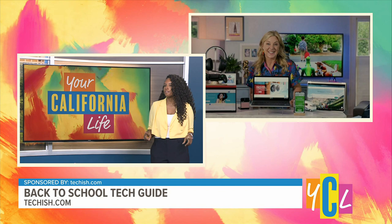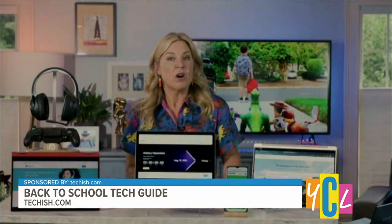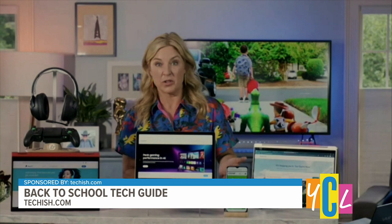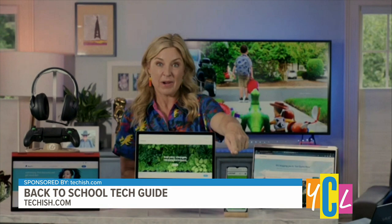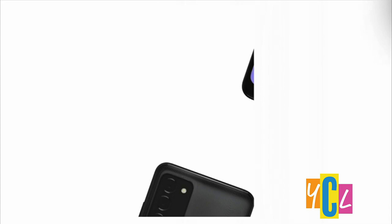For families on a tight budget who want to stay connected, smartphones can be a real lifesaver for students and their parents. Check out Cricket Wireless's back-to-school deal right now — they let you bring your own phone number over and get a free Samsung Galaxy A03S with a $60 a month unlimited nationwide plan that gives you instant access to AT&T's 5G network, plus a great mobile hotspot for working from anywhere.